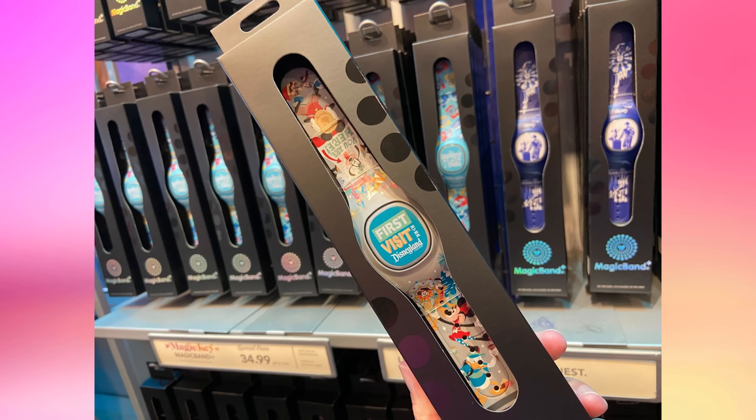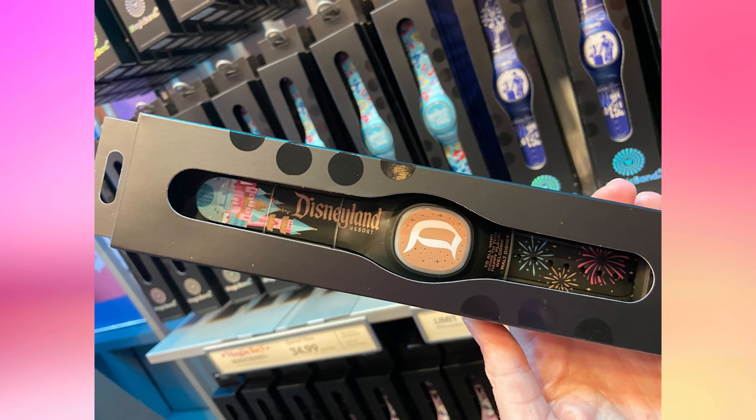There is a First Visit to Disneyland Magic Band Plus for $44.99. The band itself is gray with colorful artwork — one side features Sleeping Beauty Castle at the top, and below it Goofy's head is stuck through a sign reading "You are here" with a red arrow pointing at his face. Mickey is looking through a yellow balloon, with Chip and Dale on the bottom. The other side showcases the Pixar Pal-A-Round on top, with Minnie and Donald in their tourist best below it, and Carthay Circle Restaurant, the Haunted Mansion, and It's a Small World on the bottom. The center icon is blue and reads "First Visit" above the Disneyland Resort logo. The Fireworks Magic Band Plus is $44.99 — black with a gold center icon featuring the classic Disneyland D. One side has the Disneyland Resort text logo over Sleeping Beauty Castle, firework bursts cover the other side, and under the icon is the quote "To all who come to this happy place, welcome," spoken by Walt Disney at the dedication of Disneyland in 1955.